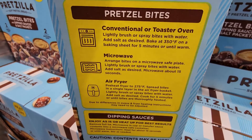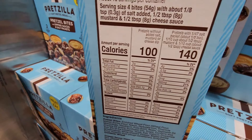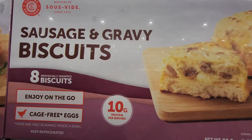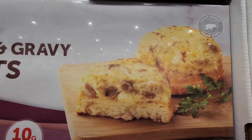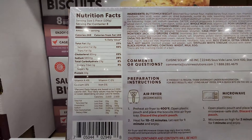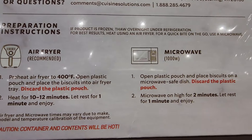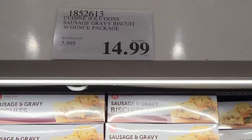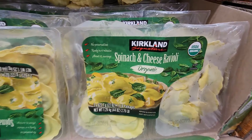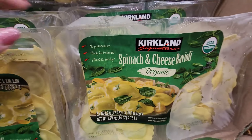You can cook the pretzel bites in the microwave, conventional oven, or air fryer. And then the sausage and gravy biscuits — there are eight biscuits in the package, with air fryer or microwave instructions. These are $14.99 for a 30-ounce package.